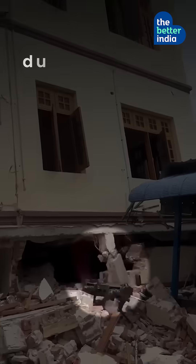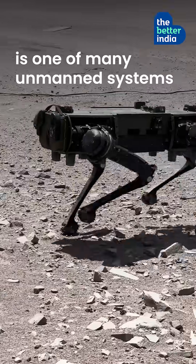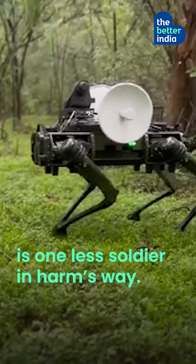Already deployed in rescue missions during the Myanmar earthquakes, this Made in India innovation is one of many unmanned systems AeroArc is building. From the labs to Ladakh, every robot built is one less soldier in harm's way.